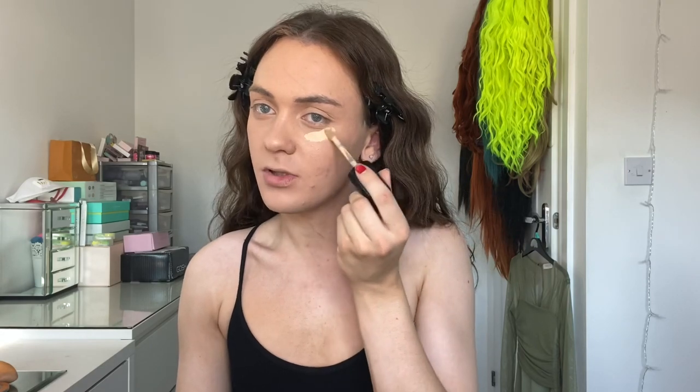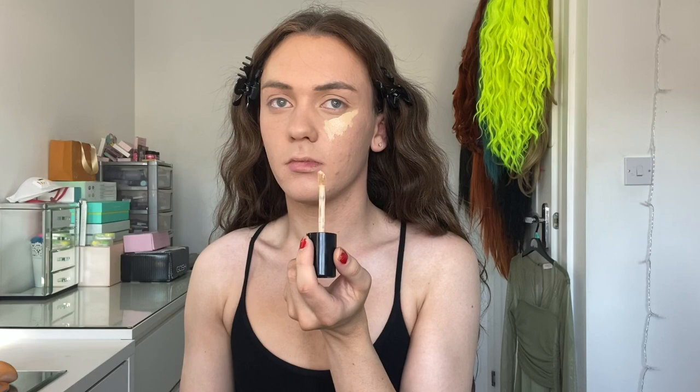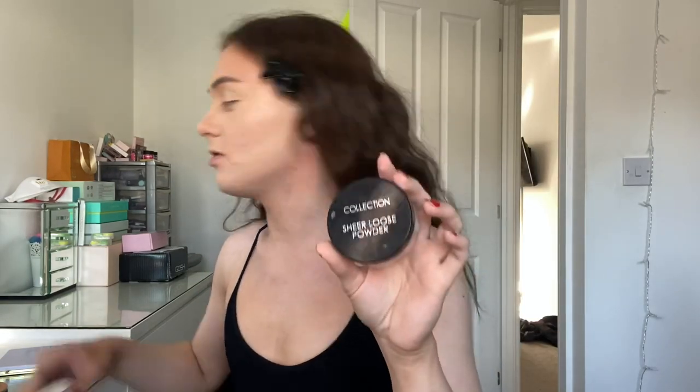Now I'm using the Born This Way concealer. I haven't used it in so long - I feel like I used to love it but I can't remember why I stopped using it, so that's making me panic a bit. Now I'm using the Collection sheer loose powder and I'm just locking that in place.